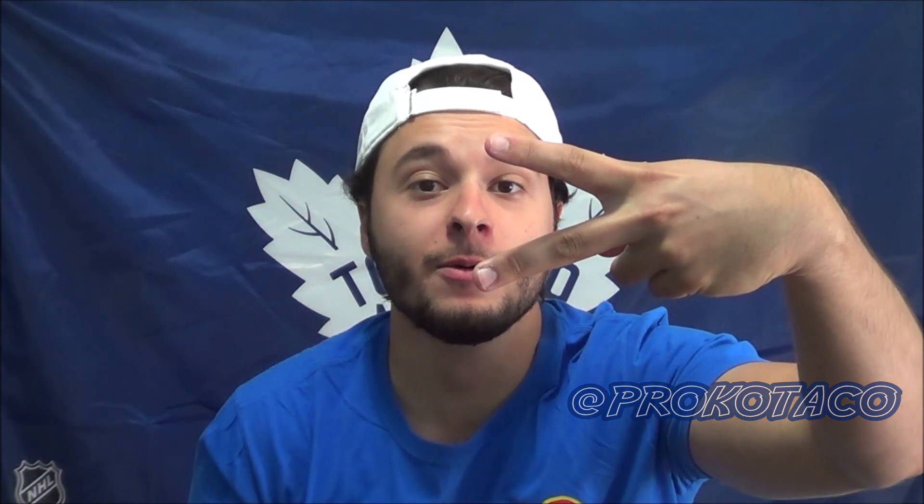Thank you so much for watching that episode, you guys. If you'd like to watch another one you can do so by clicking one of the squares up above. Don't forget to subscribe to the channel, and you can always check me out on social media at Rocco Taco. Until next time my friends — peace out! Rocco Taco!